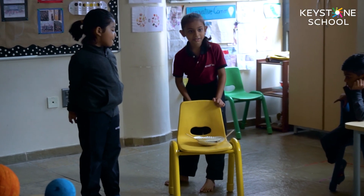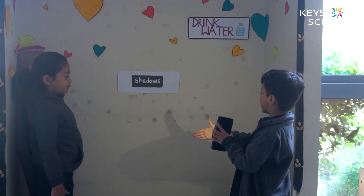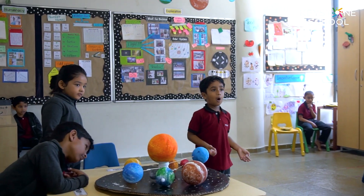We slowly started our exploration where we got to see what is a morning, what is an afternoon, what is an evening, and what is a night — and what we see in each. We eventually started to learn what we see during the morning sky and what we see at the night sky. They got to know it's because of light that we can see everything clearly during the day, and because of darkness we cannot see everything clearly during the night.